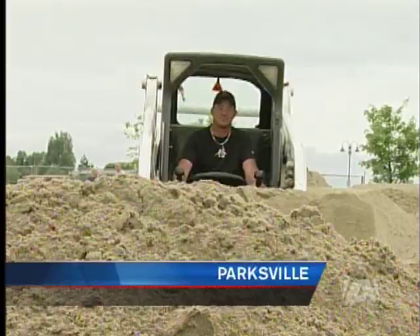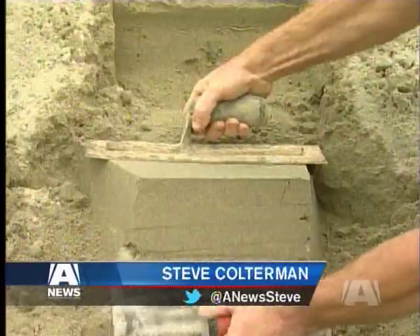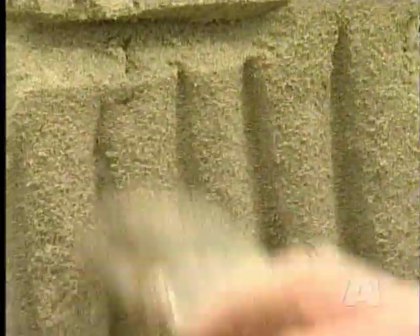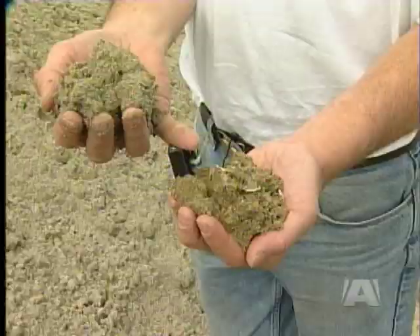About 250 cubic yards of sand is dumped into 18 piles at the community park in Parksville — the final stage of preparation before artists from around the world pack, cut, and scrape their designs at the 12th Annual Canadian Open Sand Sculpting Competition. It's not ordinary beach sand; these piles are trucked in specifically for the event.